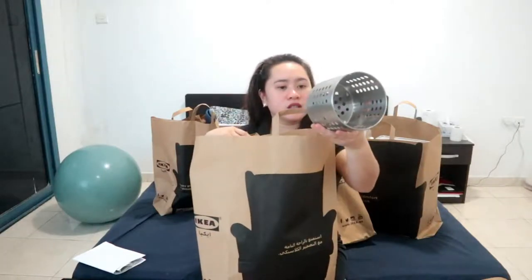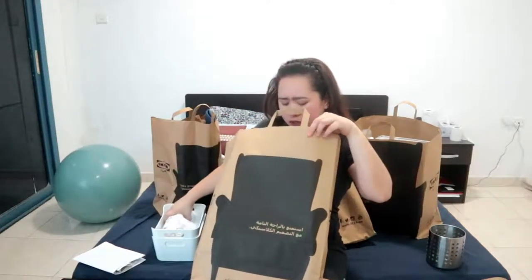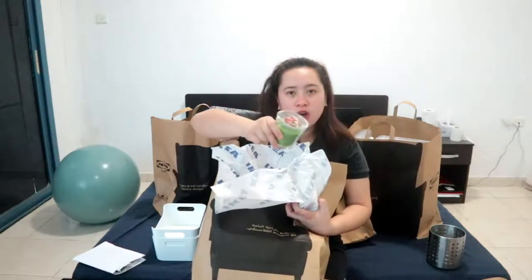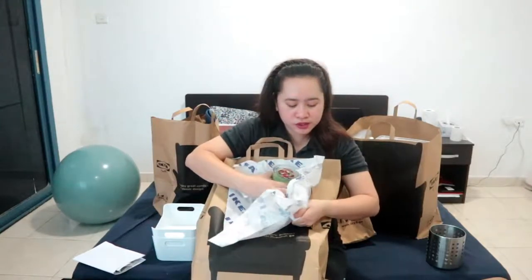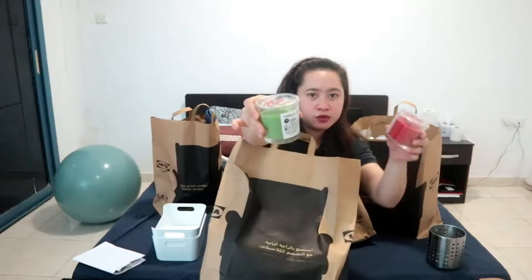Next bag. This one is something we use for cutlery — like spoons, forks, and knives — this is where we're going to place them. We're also going to be using these in the hallway. We got two candles — one is raspberry-strawberry mix of berries, and this one is apple and pear, so we have the red and green one. They smell really good.